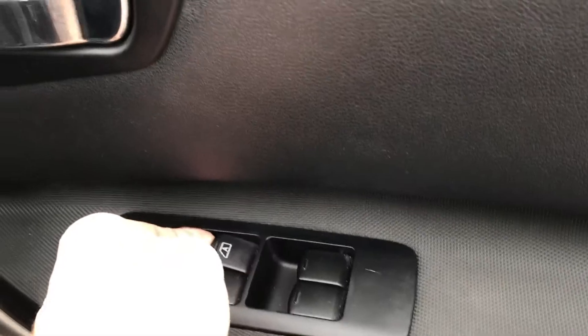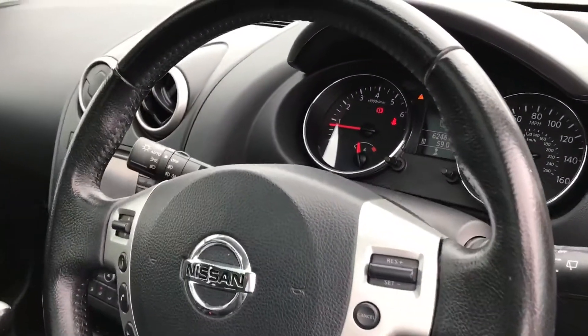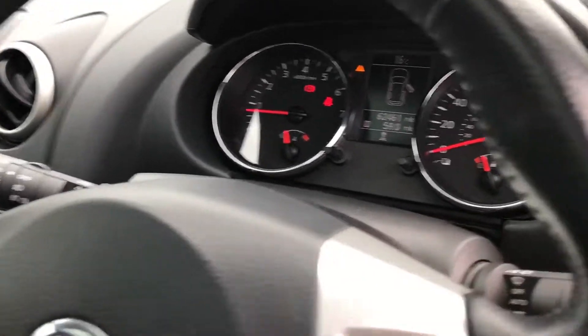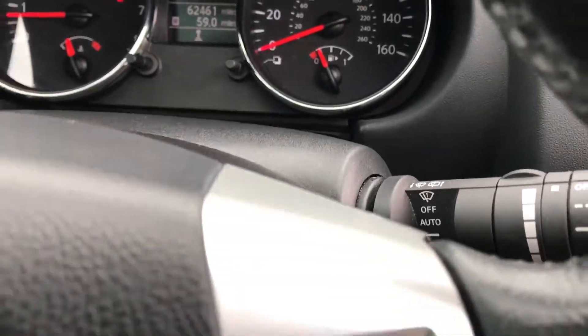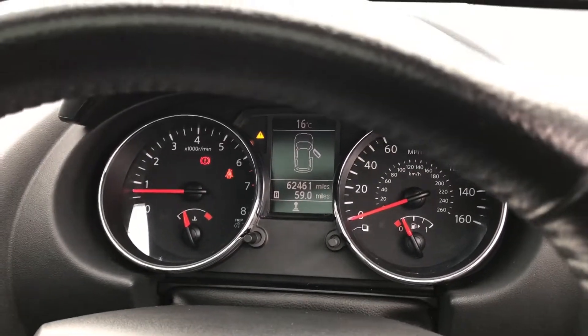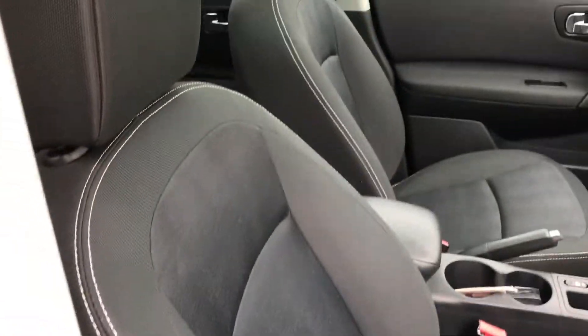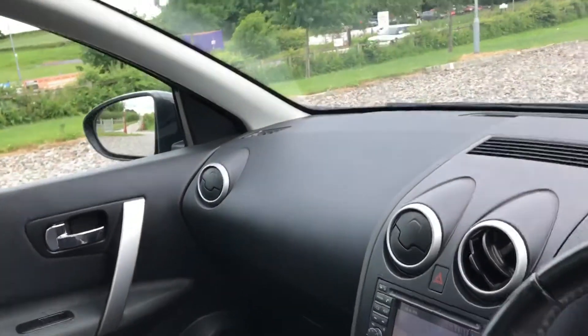We've got electric windows all around. Cruise control. Automatic headlights. Automatic windscreen wipers. 62,000 miles with no warning lights on the dash at all. Nice cloth interior, very comfortable.